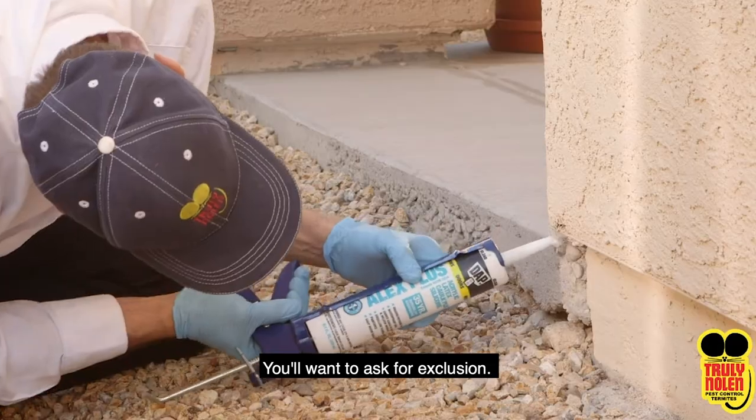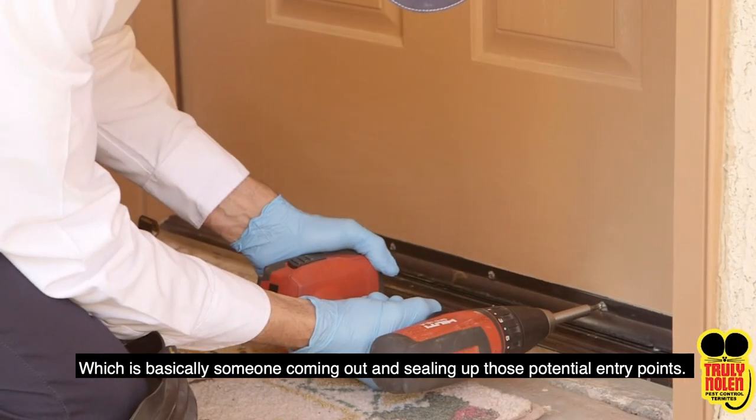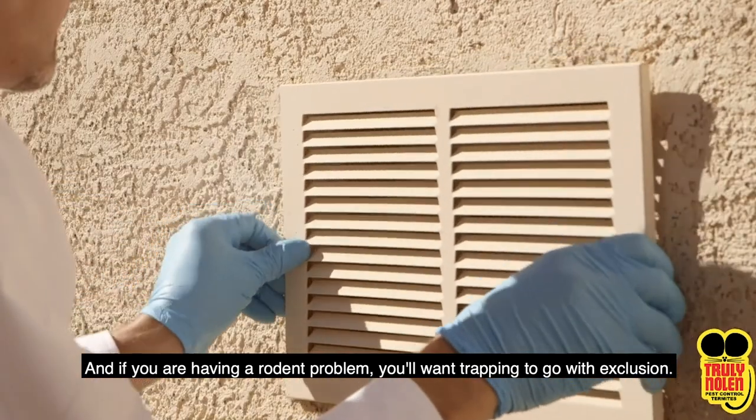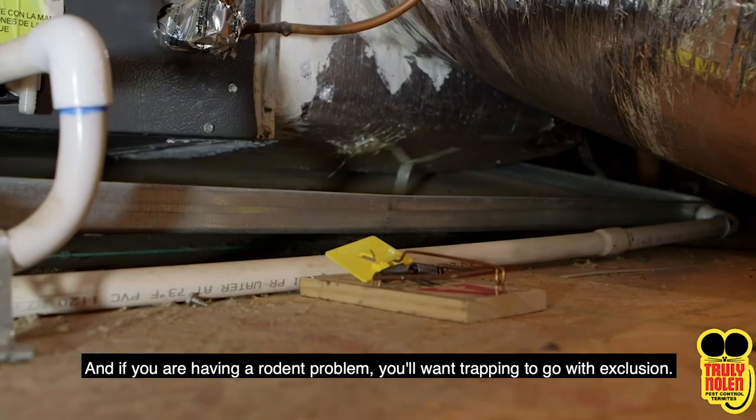You'll want to ask for exclusion, which is basically someone coming out and sealing up those potential entry points. And if you are having a rodent problem, you'll want trapping to go along with the exclusion.